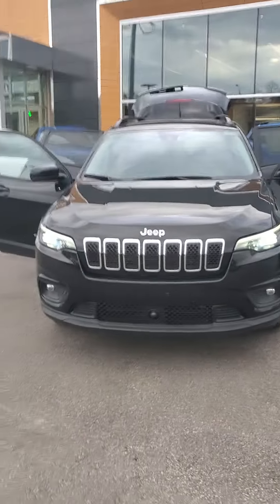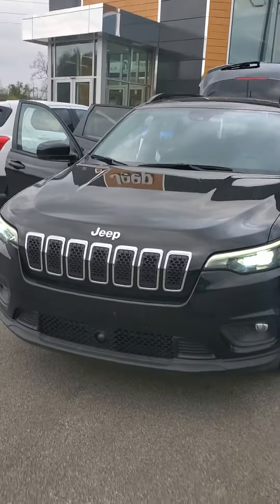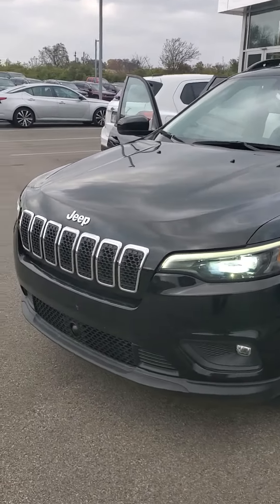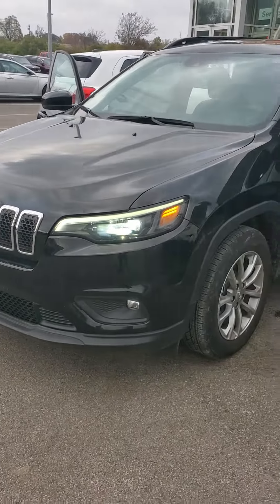Good afternoon from Mike Castrucci Chrysler Jeep Dodge Ram. My name is Julian. Let me show you a 2022 Jeep Cherokee Latitude Lux. It is a front-wheel drive vehicle, black exterior with chrome accents up front with the iconic Jeep grille.